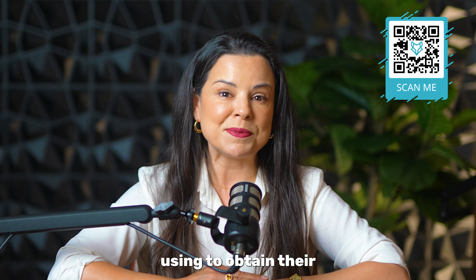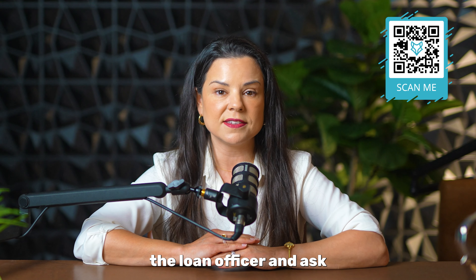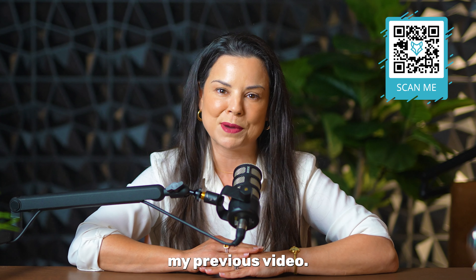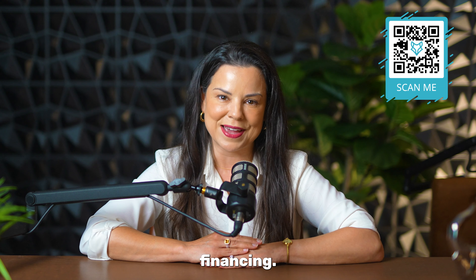Who the borrower is using to obtain their loan can make or break this process. This is why it is important for the listing agent to contact the loan officer and ask the very important questions I mentioned in my previous video. Local lenders are what I call the gold standard, especially when it comes to dealing with financing.